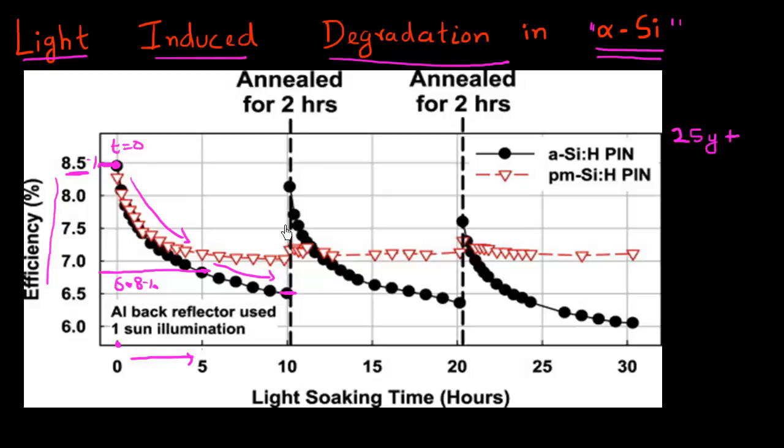Now, even more interestingly, what people have observed is that if you take this solar cell and anneal it — or bake it — for a couple of hours. So you put it in a chamber which has a temperature of, let's say, 150 degrees centigrade, and then you take it out and again expose it to sunlight and measure its efficiency. Miraculously, what occurs is that the efficiency recovers back — you get part of the efficiency that you lost back.